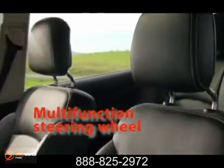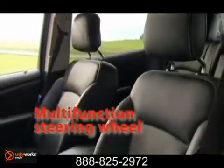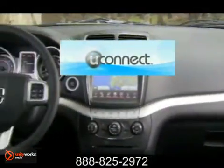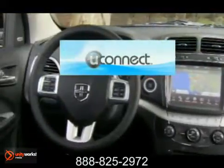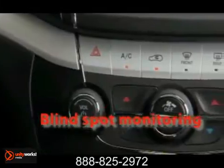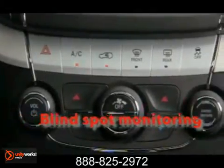All your media needs and interior controls are at the touch of a finger with the intuitive Uconnect system and integrated steering wheel controls. The striking interior design and more sophisticated and refined materials make the 2012 Journey as easy on the eyes as it is comfortable.